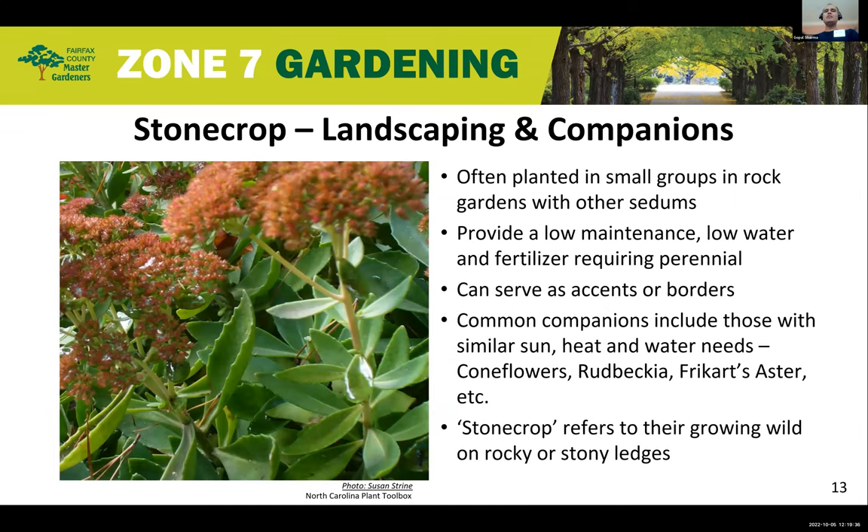Stone Crops are often planted in small groups in rock gardens along with other sedums and succulents. They can serve as accents, borders, or individual specimens in clusters. They provide a low-maintenance, low-water, low-fertilizer perennial that, with very little care, offers good ground cover and nice color. Companion plants include those with similar sun, heat, and water requirements — namely coneflowers, rudbeckias, and asters. The word 'stonecrop' itself refers to their tendency to grow wild on rocky or stony ledges, which is why they're often found in rock gardens and sandy places.